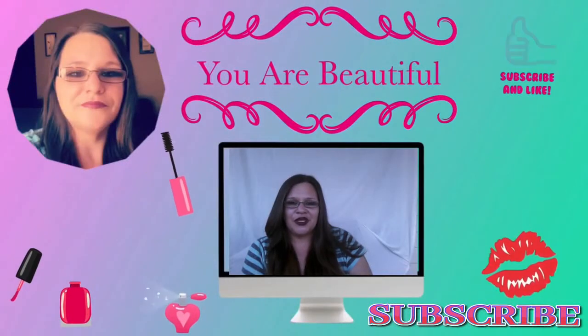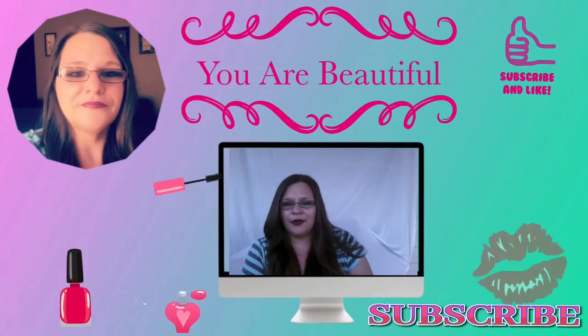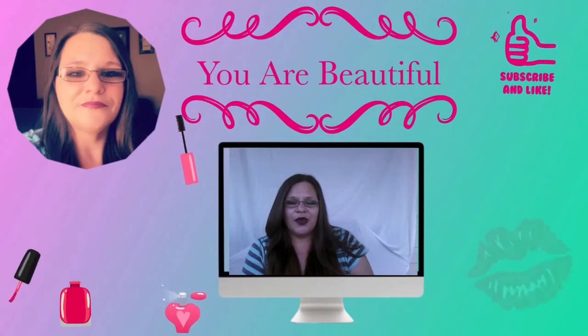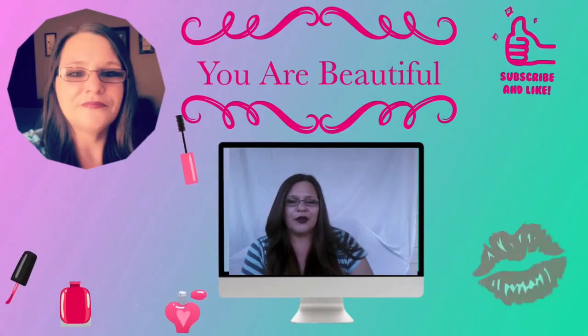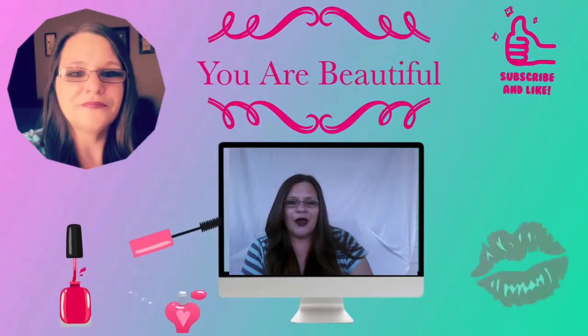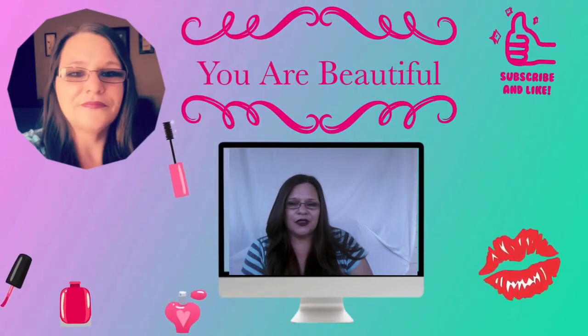Hey everybody and welcome back to my channel. This is your work at home mom, April. I'm here today with a few beauty box unboxings. I was not sponsored by either one of these companies.